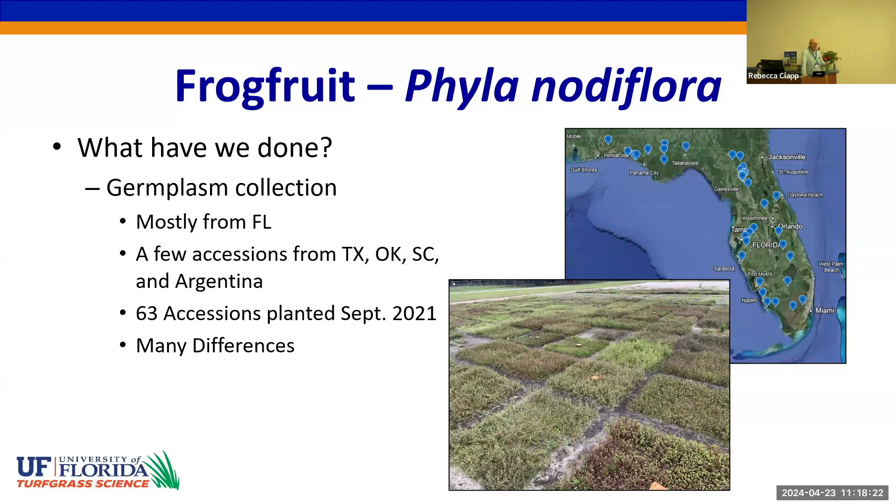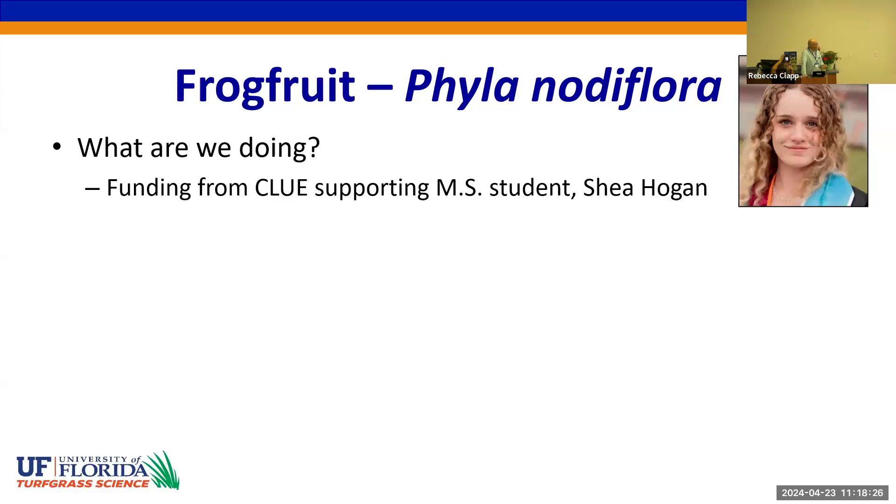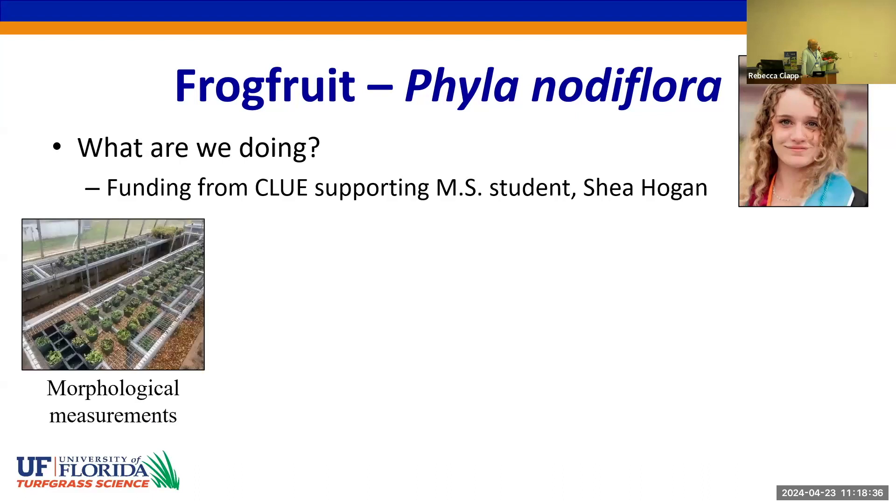There are differences in growth habits, flowering, color of the plant, and lots of different types of differences. We have a master's student, Shea Hogan, funded by a project from CLUE, and she will be characterizing the collection for morphological variation — different leaf sizes, stolon lengths, internode diameters, and flowering morphology.